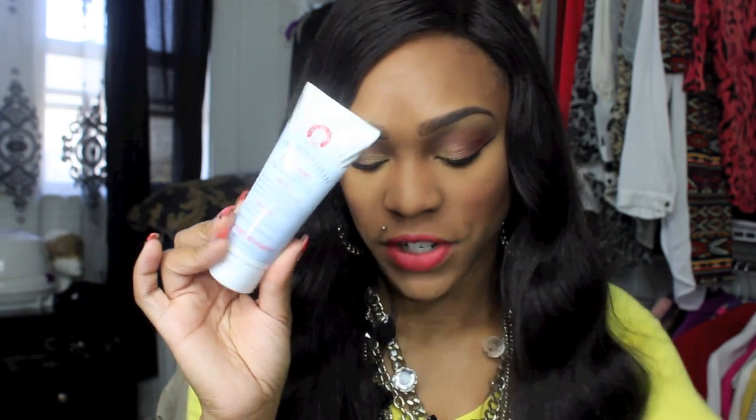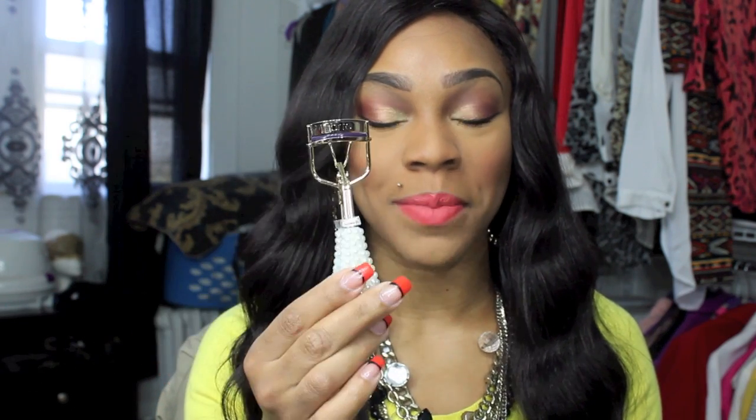I also got this First Aid Beauty Ultra Repair Cream — Instant Therapy Skin Protectant — which is just a daily facial moisturizer. I also got the cutest thing — this is the holiday version of Tarte's eyelash curler. I hear a lot of good things about this on YouTube and I do use it while I'm at work, so I'm actually excited that I got one because I needed a new one.